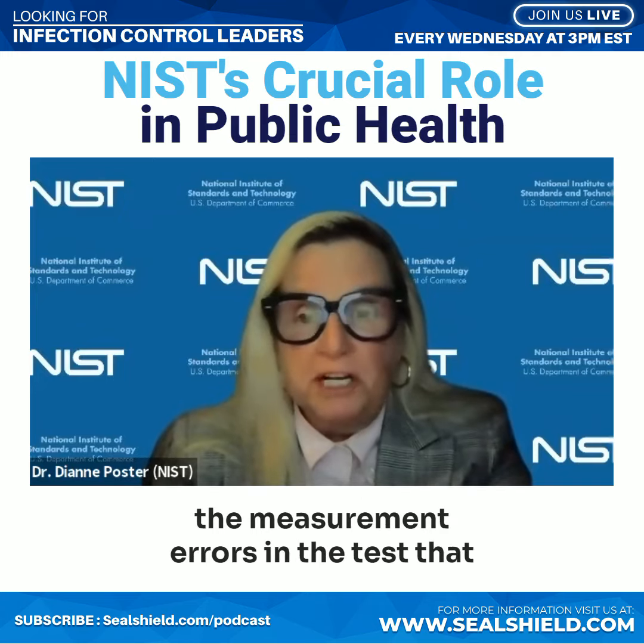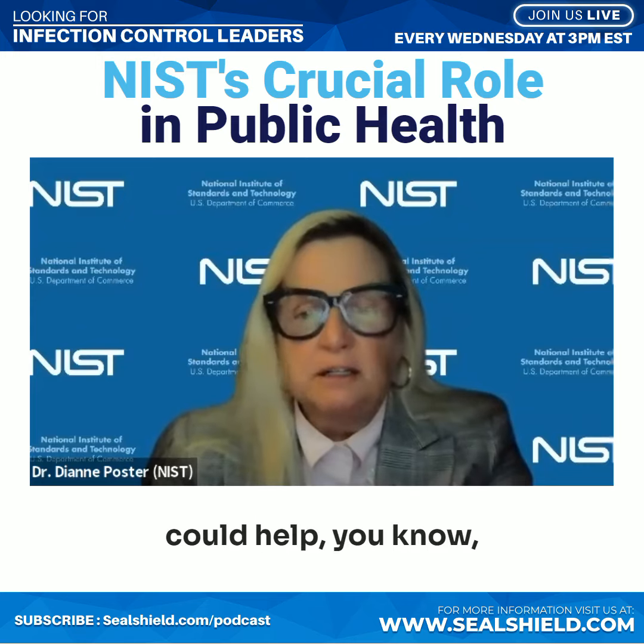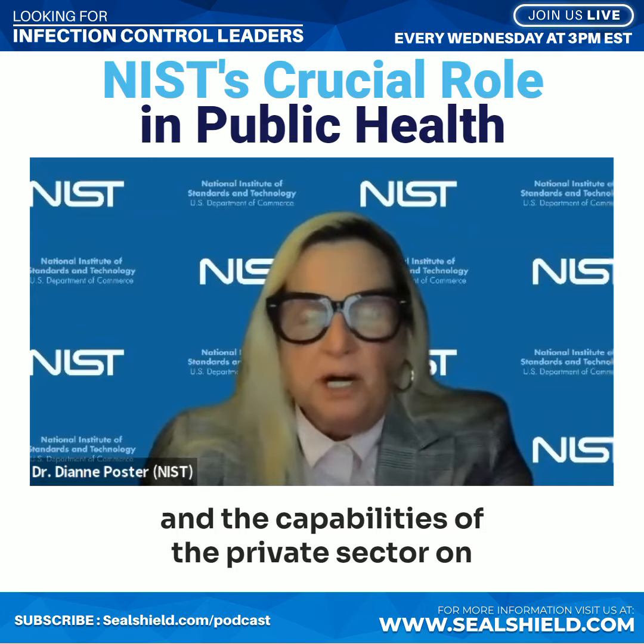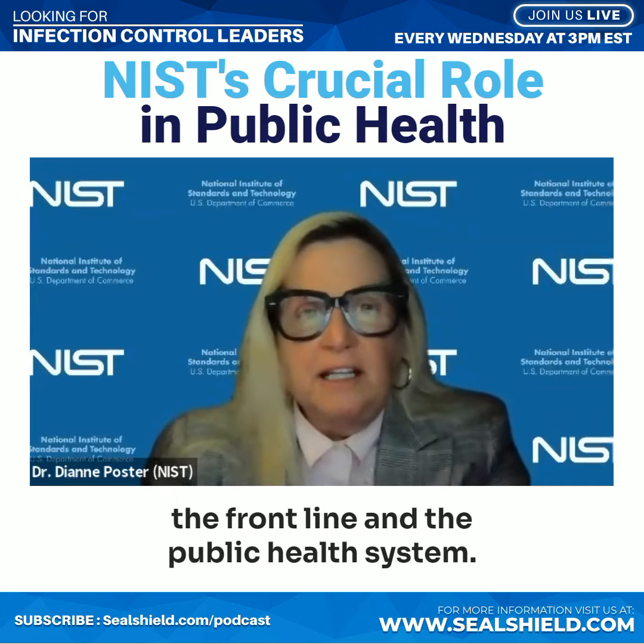The math-based approach really helped reduce the measurement errors in the tests, which could really improve the accuracy and the capabilities of the private sector on the front line and the public health system.